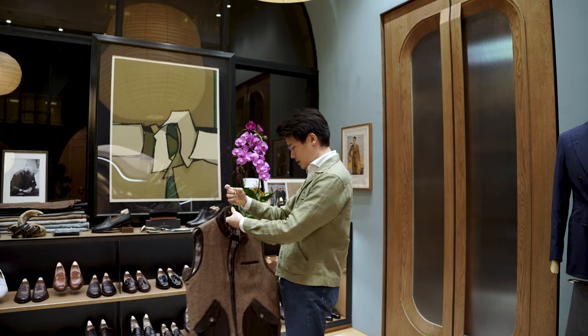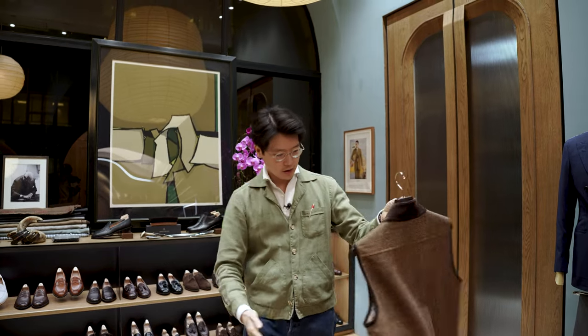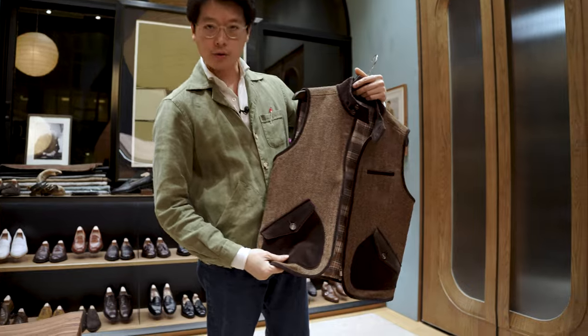So the Calistoga Vest is, as you can see, a tweed vest with brown corduroy accents.